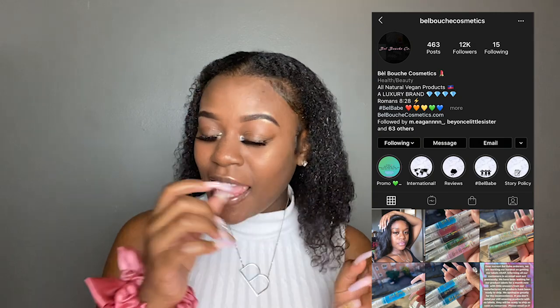I do own an all-natural vegan cosmetics line, Belle Buche Cosmetics. I sell mainly lip gloss, amongst other things, and obviously we'll be developing more in the future, God willing. A little background story: I've had my business for about two years now, and until about October of 2019, I had around roughly 3,000 and some change followers.